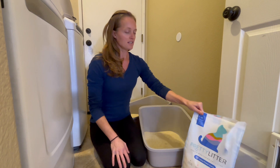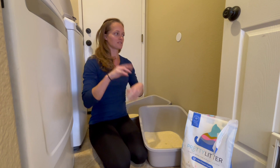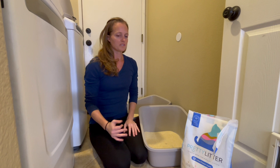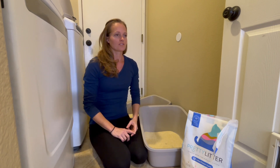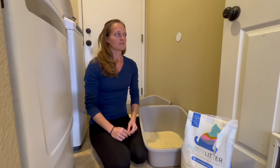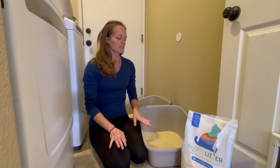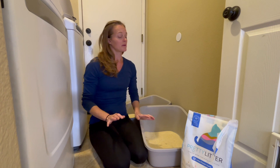Instead of using the clumping litter — the kind that puts dust everywhere and doesn't really hold in or mask the scent of the cat pee — I tried using crystals. I tried the Fresh Step brand and then I switched to the crystals on Amazon, the PetSafe brand. Those were great, but each litter box only smelled good for about a week, maybe a week and a half.